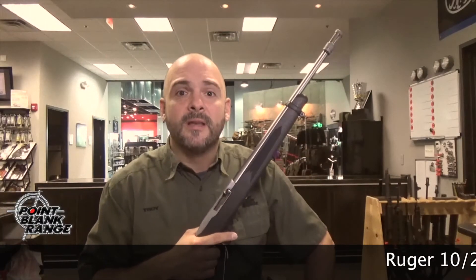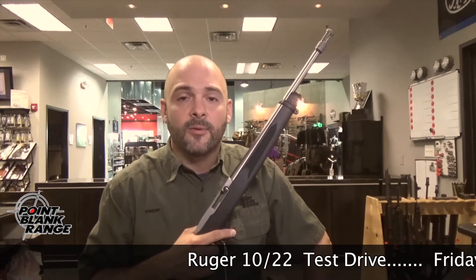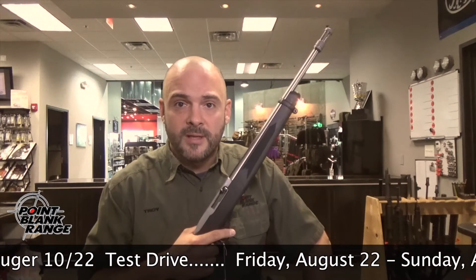Welcome back to Point Blank Range. I want to tell you about our Ruger 10/22 test drive starting Friday August 22nd through Sunday August 24th. Five bucks gets you five shots with the Ruger 10/22.